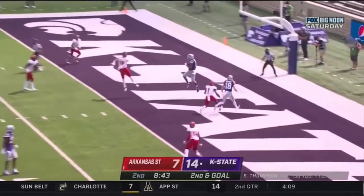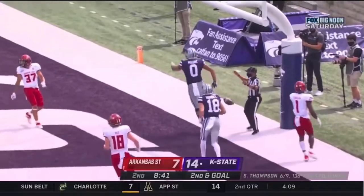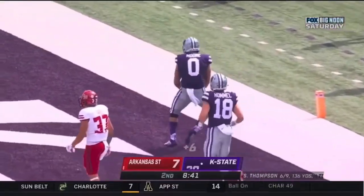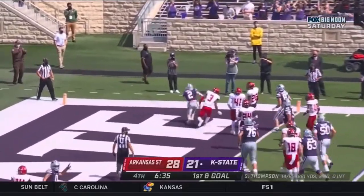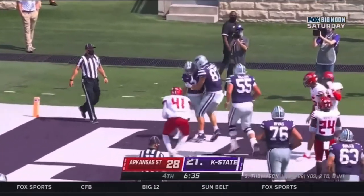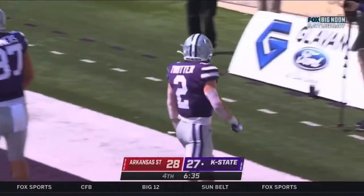Thompson walks it into the end zone — touchdown, Kansas State! Riley Moore. Trotter plows his way to the end zone for a touchdown, but a flag on the play.